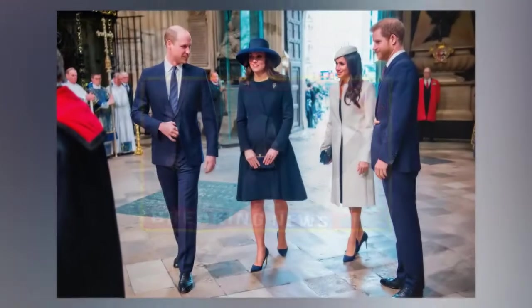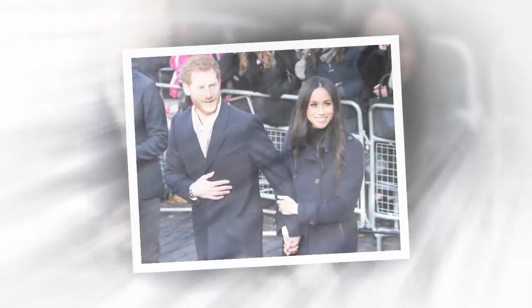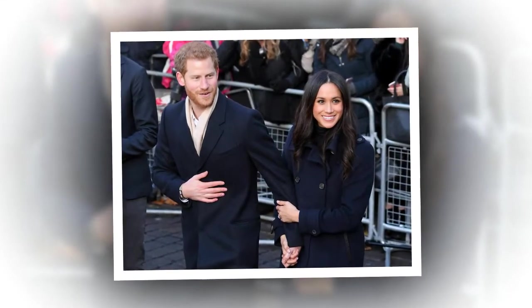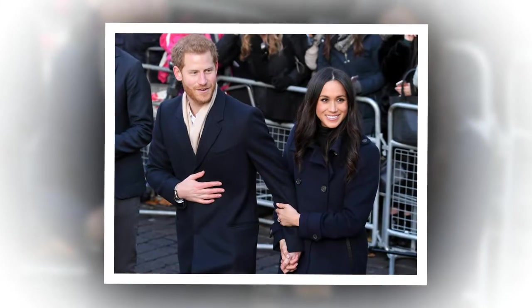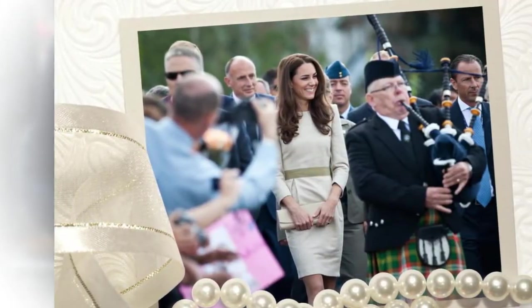Kate Middleton and Prince William are making changes at Kensington Palace to keep the public out of their business. With Prince Harry and Meghan Markle moving away from London and into their secluded estate Frogmore Cottage in Windsor, all eyes have turned back to Prince William and Kate Middleton. Unfortunately, it's been a strange few weeks for the Duke and Duchess of Cambridge.